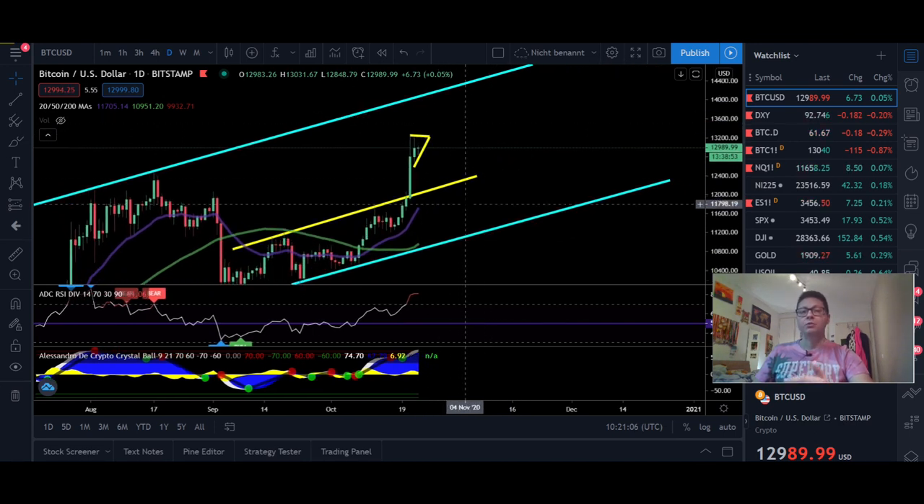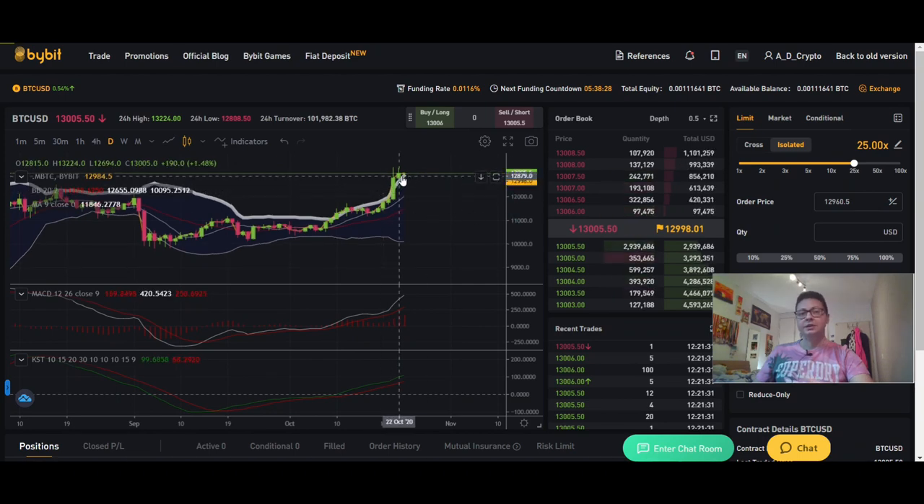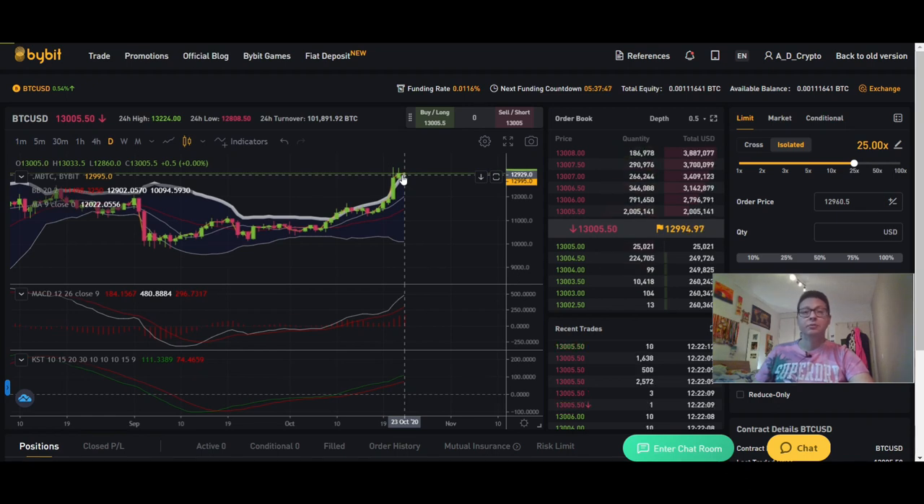We could be close to the end of this run before maybe seeing another pullback where you can take some profits and re-enter at main supports. In the daily Bollinger Band we're still overshooting to the upside — typical of bull markets. On a pullback I would target the $12,000 area, potentially even $11,500, as a good long entry. MACD and KST are still shifted to the upside, which is very bullish, and we should expect continuation towards $14,000. At $14,000 we'll see if we can break through towards $20,000 or have a bigger pullback towards $12,000–$11,000 before another attempt.